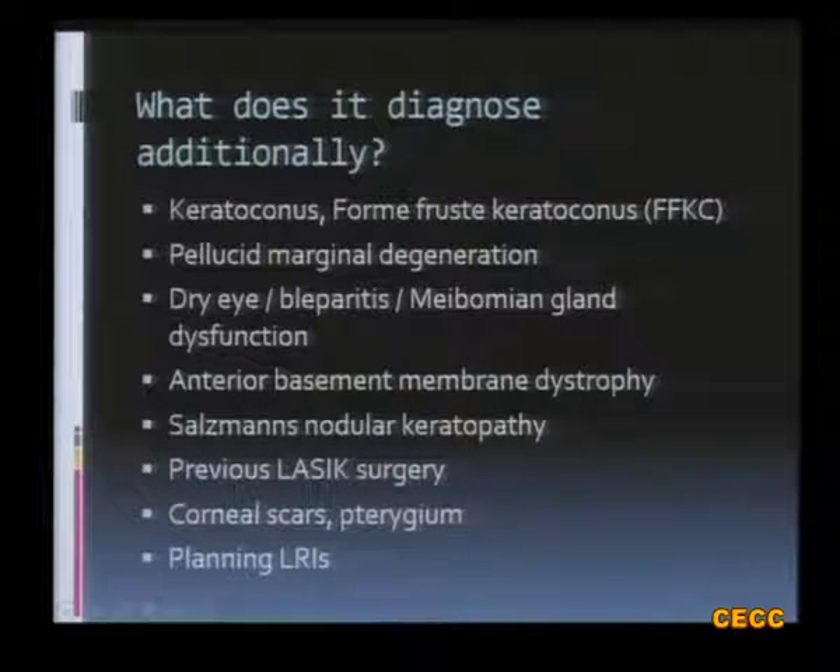Many of these conditions can otherwise be diagnosed clinically and may not require a topography. But in any busy clinical practice, for a cataract patient we are giving just a few seconds for slit lamp examination, and one of our optometrists is doing the keratometry and biometry. Sometimes these early conditions may be missed and may be responsible for a wrong IOL power calculation and suboptimal results.